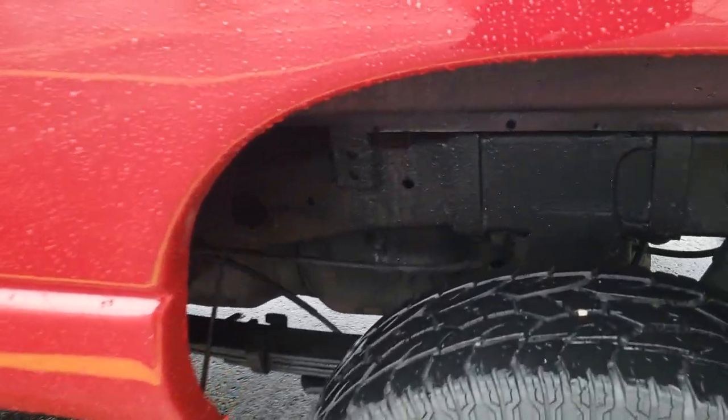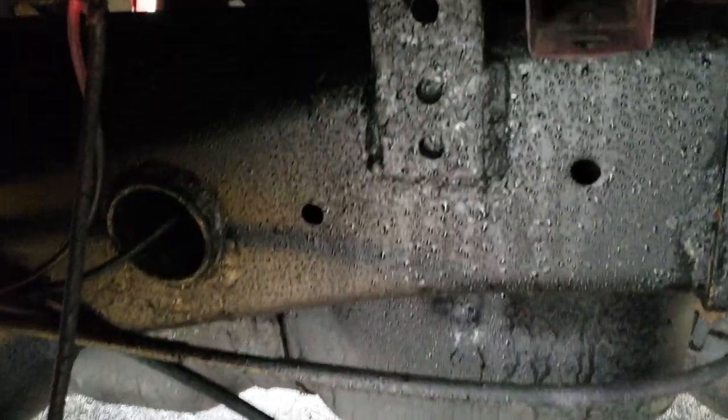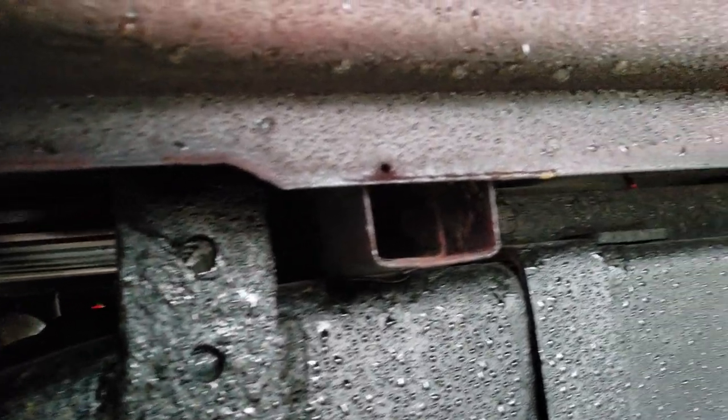We're here taking a look at stock number 9696, taking a look under the frame here at the underbody of this truck.